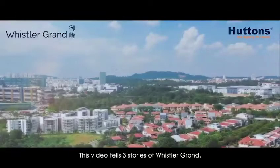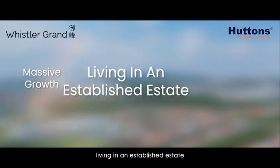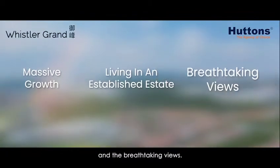This video tells three stories of Whistler Grand: the massive growth story, living in an established estate, and the breathtaking views.